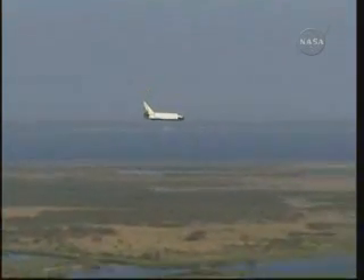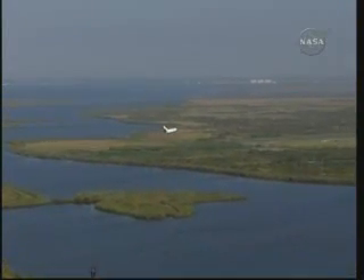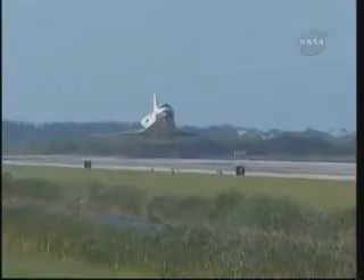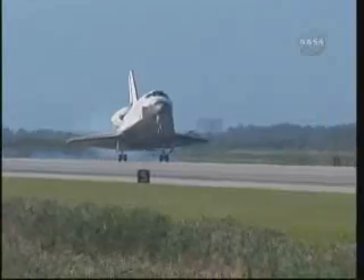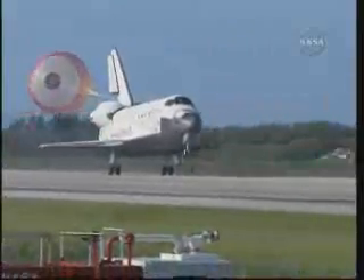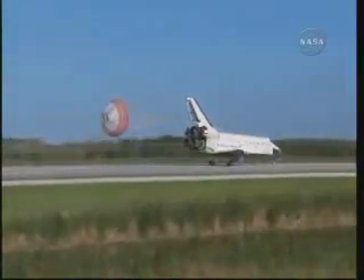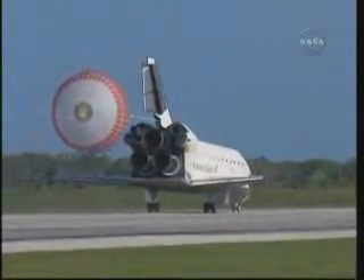Atlantis now beginning what is known as the pre-flare maneuver — it will pull the nose up a little bit right before it hits the runway. Its speed now 320 miles per hour. The gear is down and locked. Main gear touchdown. Atlantis' nose being rotated down toward the runway. The chute being deployed. And nose gear touchdown. Space shuttle Atlantis now comes home to the Kennedy Space Center for the final time — in 25 years, 32 flights, and more than 120 million miles traveled. The legacy of Atlantis now in the history books.